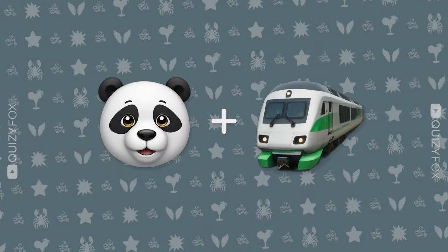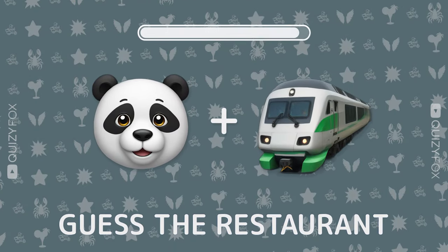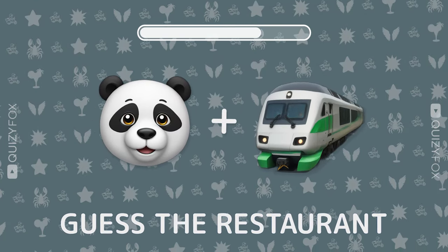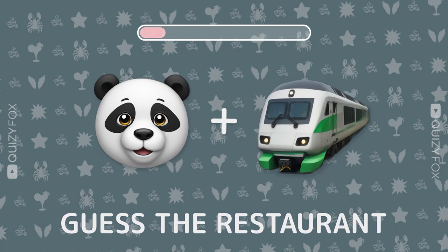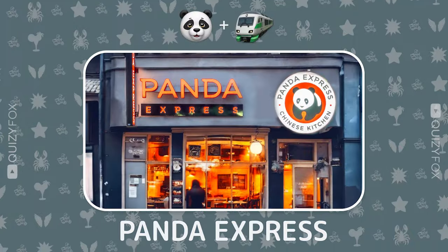What about this one? Guess the restaurant from two emojis. Panda Express.